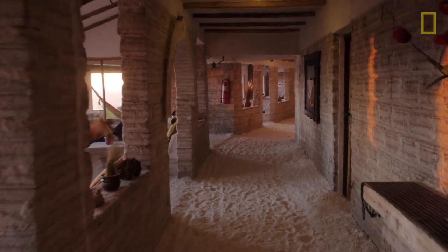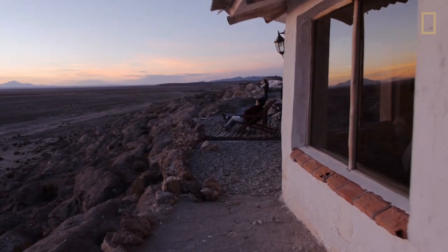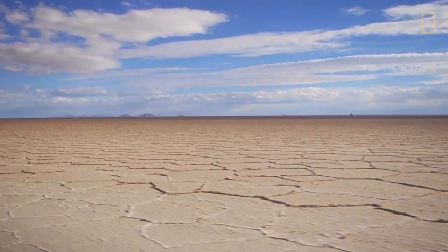I am excited to be part of the hotel. There is only in Bolivia this kind of hotel. This is like a piece of art.